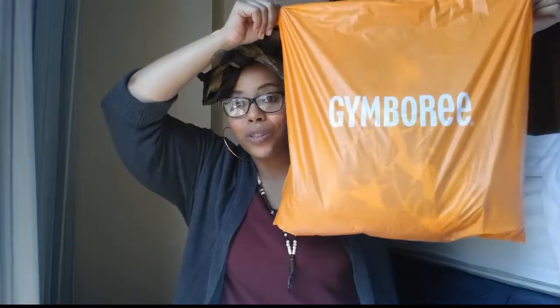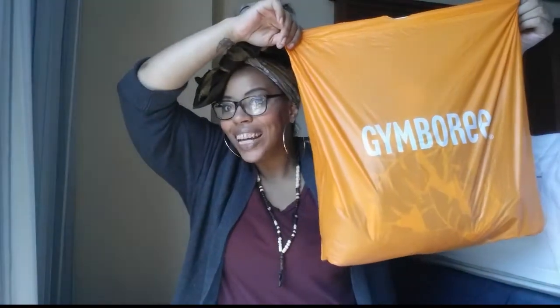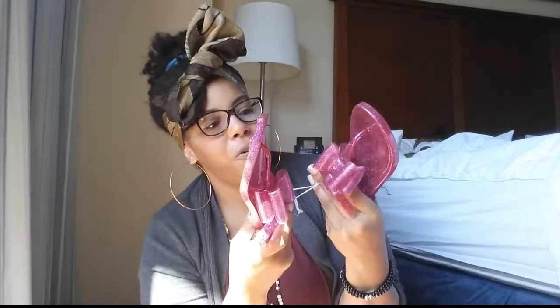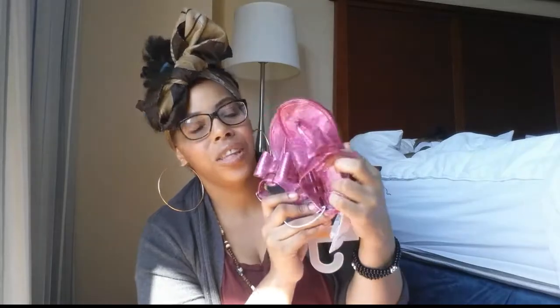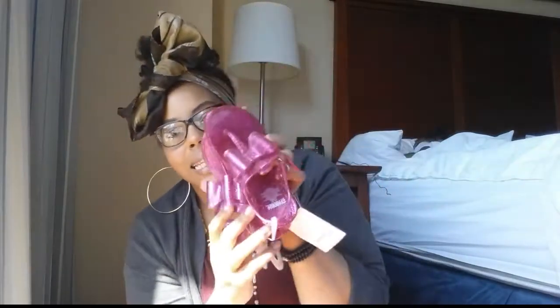I don't have a Gymboree close to me so when I saw one I was kind of excited. I got cute little shoes for Ava. I know they're like eight dollars and summer's almost over but we brought one pair of shoes and they are just so hard to get her feet in and out of. So at least for the next couple of weeks she will put these on because they'll be easy to slip on. They're so cute — sparkly and purple — and they're a size 9/10.